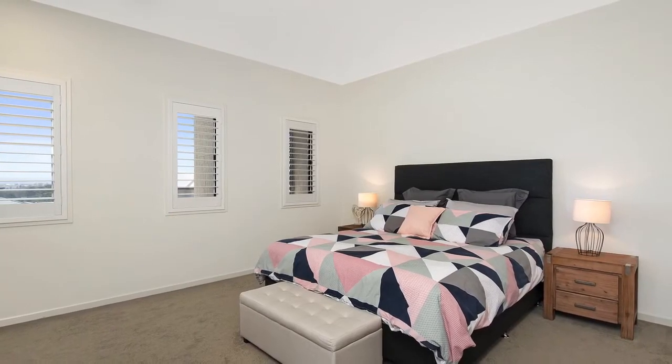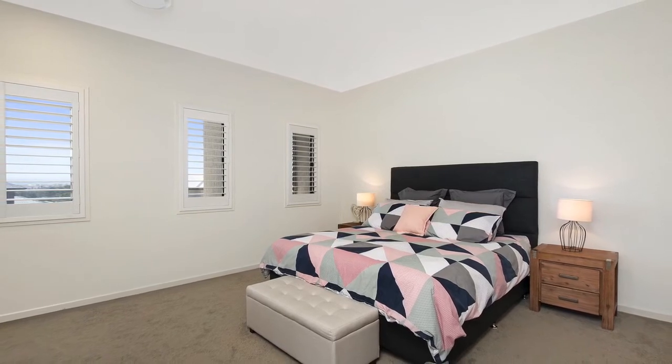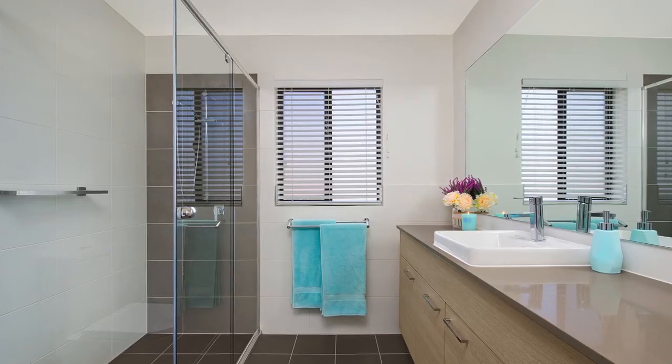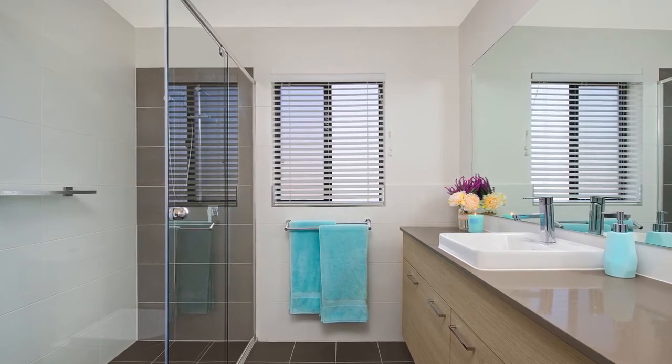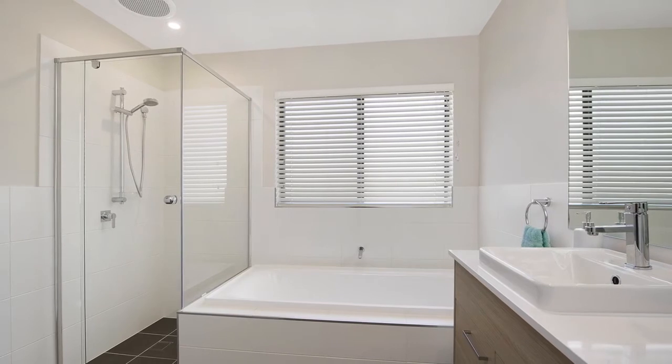All four of the impressive bedrooms are extra large in size and all come with handy built-in wardrobes. The spacious king-size master bedroom boasts a large walk-in robe and a lovely light and airy ensuite, plus beautiful plantation shutters and amazing views out to the mountains. Servicing the other three bedrooms is a modern bathroom with a large shower and a bathtub for the little ones.